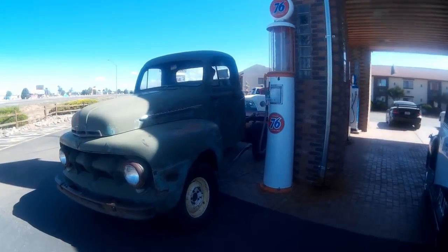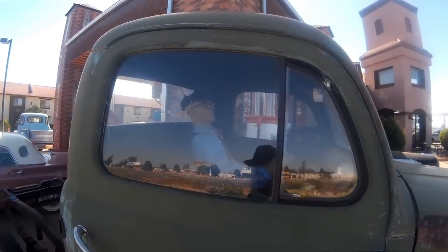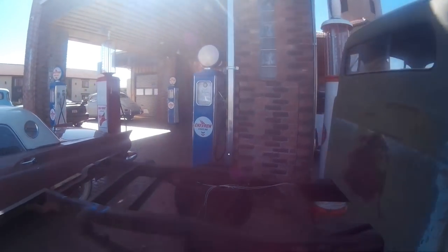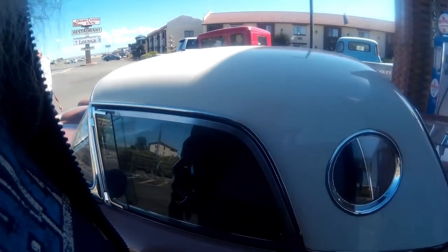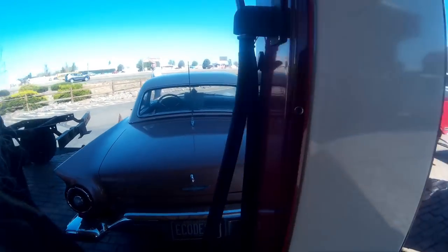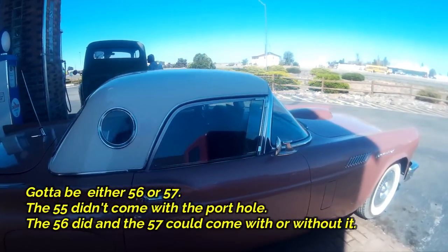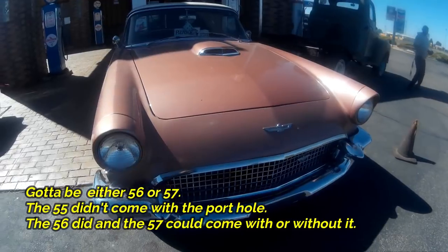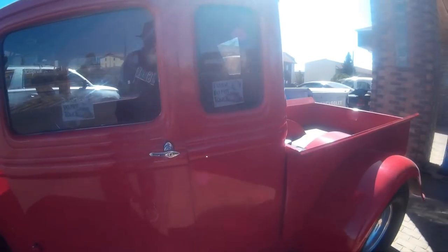Here's an old Ford that hasn't been restored yet — probably going to be. That's probably not the fellow that's going to restore it. An old porthole Thunderbird — my mother-in-law's favorite car. What is it, a '57? 56? One would think they would have some information about it here, but they don't. Oh, here's a beauty here — pretty, pretty.